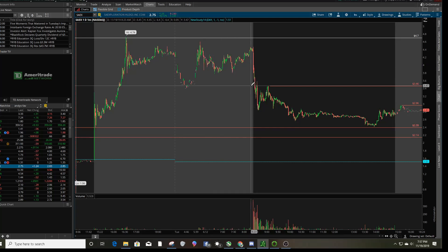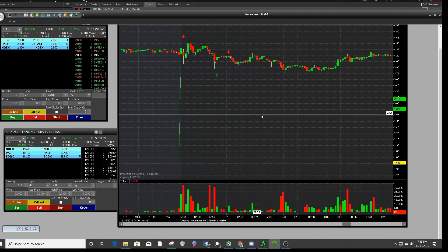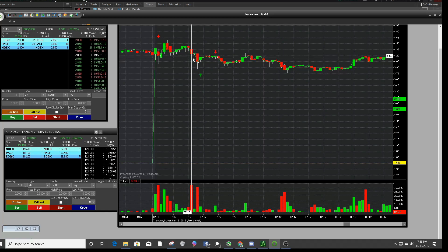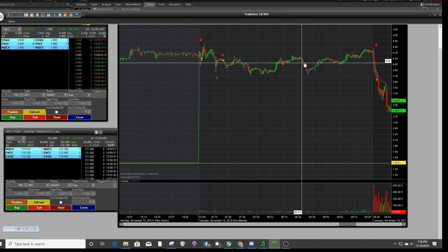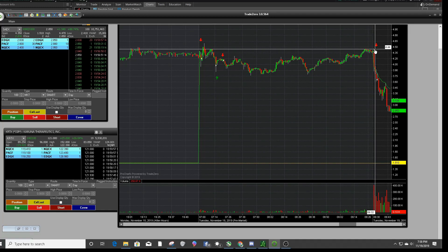I'll get my TD Ameritrade charts up here. Right at the get-go I got short at $4.21 — that was my first trade — and then I covered at $4.02, so this was a decent winner, nothing crazy. Then I got short again right here at $4.16.